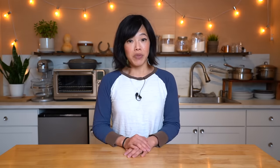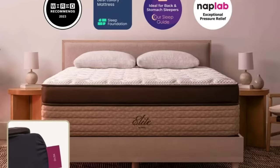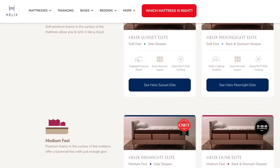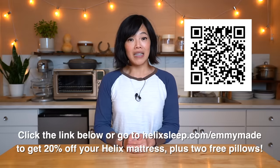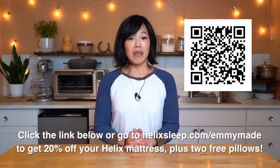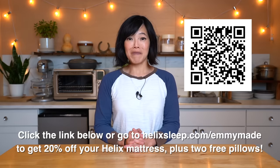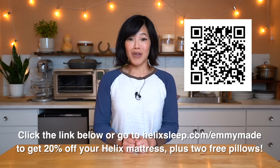Besides getting great sleep, what I really love about my Helix Sleep mattress is that it arrives packaged in a cardboard box, which is great for moving up a narrow flight of stairs, and I was able to install the mattress myself. At this point my entire family has a Helix Sleep mattress and we're all getting great sleep. Helix Sleep mattresses are fiberglass free, come with a 10-year warranty and a 100-night sleep trial. There are also flexible payment plans and financing options. Helix Sleep has a new high-end line called Helix Elite which includes six new luxurious models. Shipping is free in the U.S. Click the link below or head over to helixsleep.com/emmymade to receive 20% off your mattress and two free pillows. Big thanks to Helix Sleep for sponsoring this video.